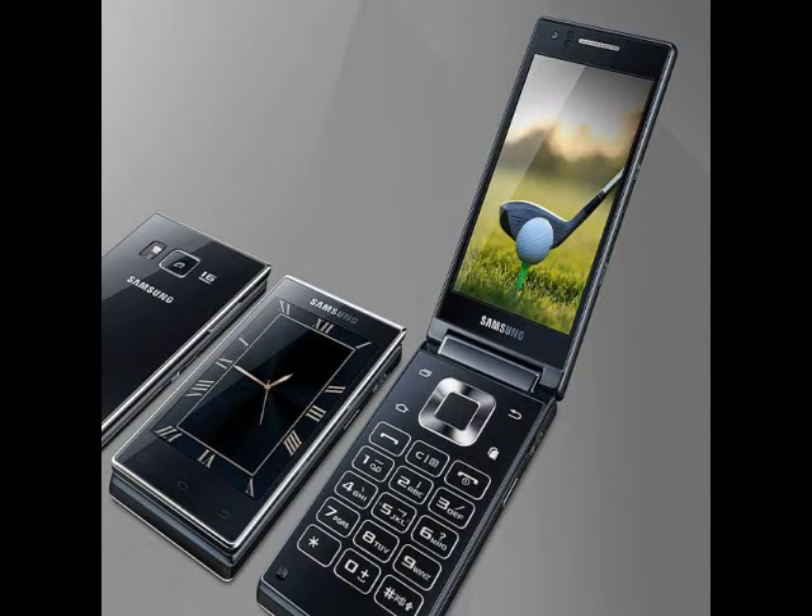There is also a 5MP front-facing camera on board. The camera sensors on the Samsung G9198 can be expected to pack the same sensors as the Samsung Galaxy S6, Galaxy S6 Edge, and Galaxy Note 5.